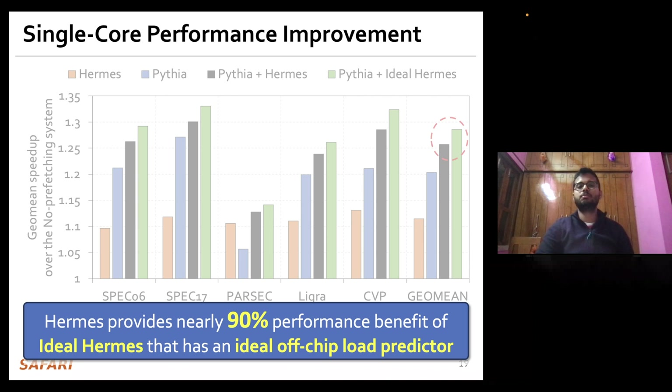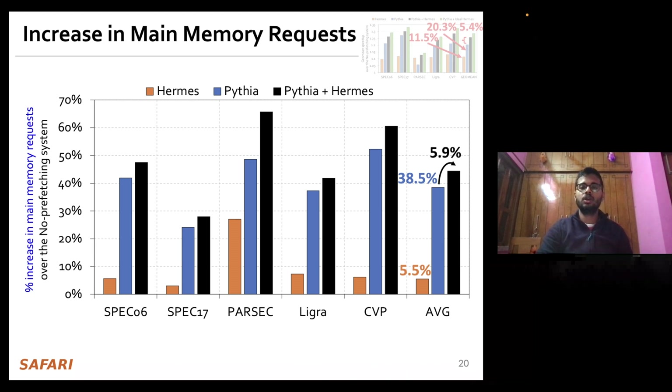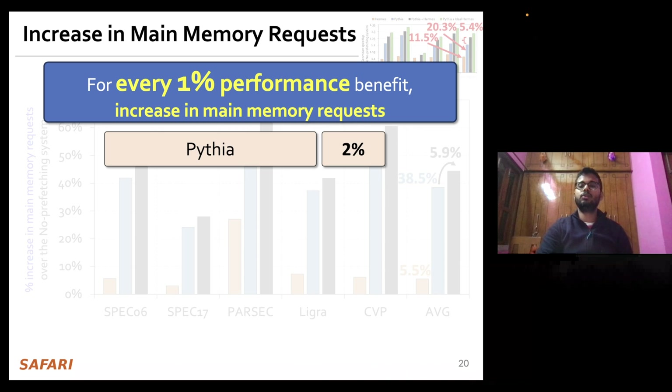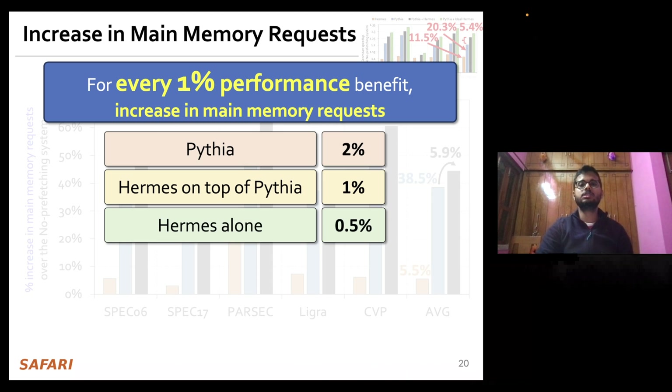Performance improvement only shows part of the picture. Let's also analyze the percentage increase in main memory requests over the no-prefetching baseline. Hermes increases main memory requests by only 5.5% on average, whereas Pythia increases them by 38.5%. Combining Hermes and Pythia increases requests by an additional 6%. For every 1% performance benefit, Pythia increases main memory requests by 2%, whereas Hermes on top of Pythia increases by only 1%, and Hermes alone by only 0.5%.